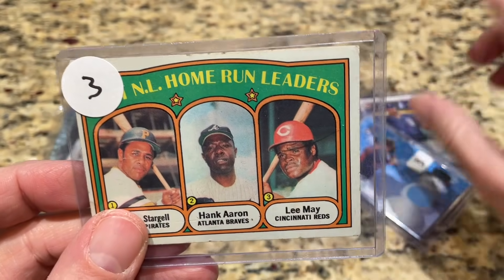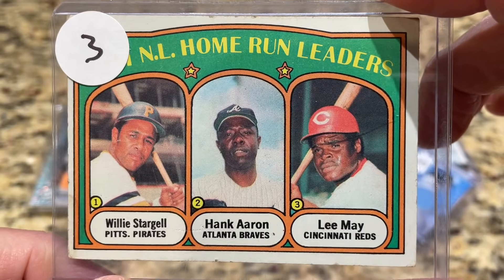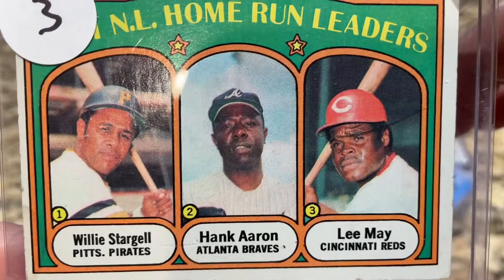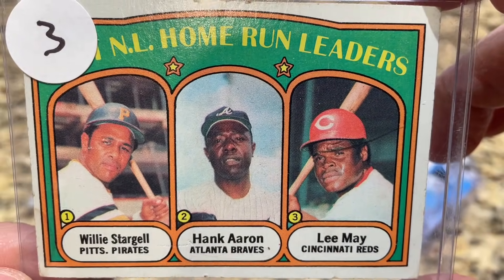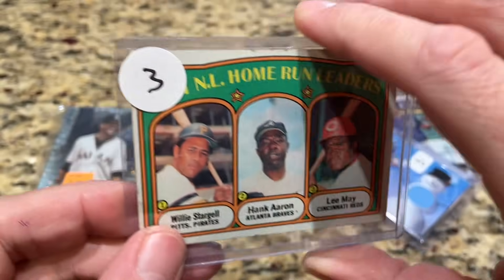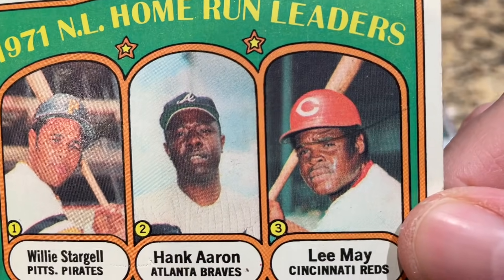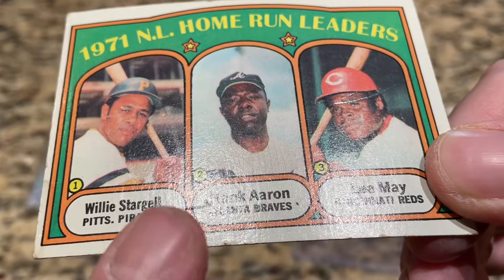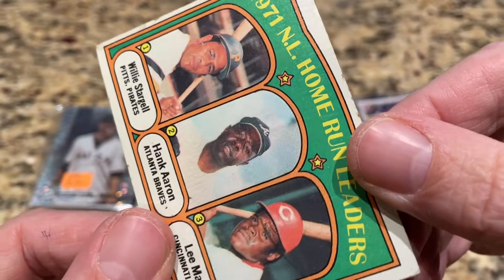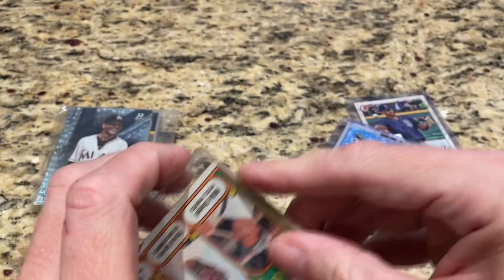The Hank Aaron card has an issue though — why was it only $3? Some little kid drew on the card. See that? Lee May is on the back and somebody drew a unibrow on Hank Aaron's face. There's also a little surface issue on it. It's still an original Hank Aaron card and probably worth a little more than three dollars, but it's not the $30 or $100 card we would have hoped for. Still an awesome card. Always check your vintage cards in light before buying — when I auction cards I always tilt them in light to look for stuff like that.